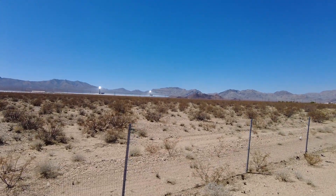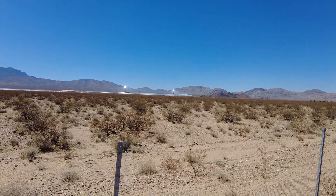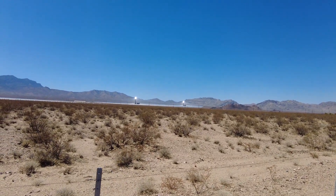Hi guys, welcome to Travel with Austin. I'm Austin and today I am here in California and I'm going to be showing you the Ivanpah Solar Thermal Power Plant.